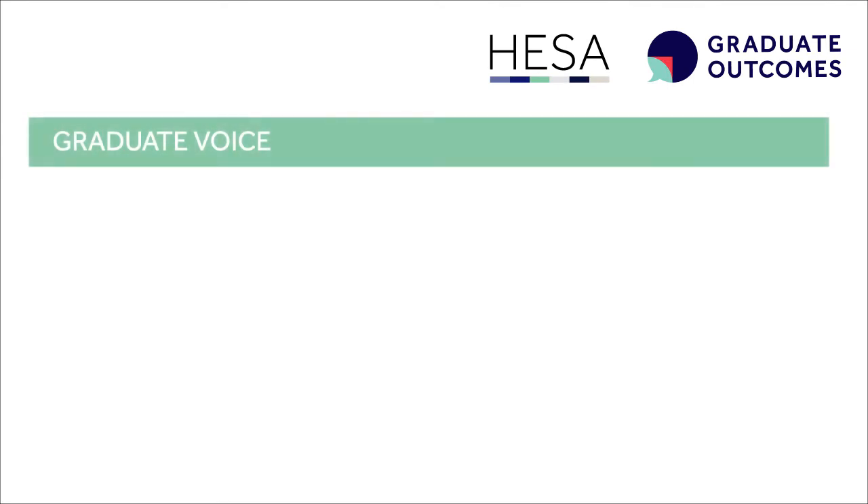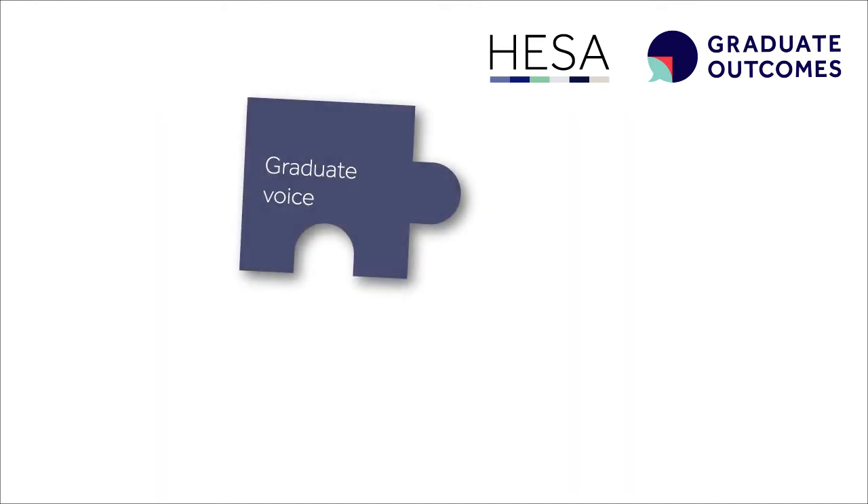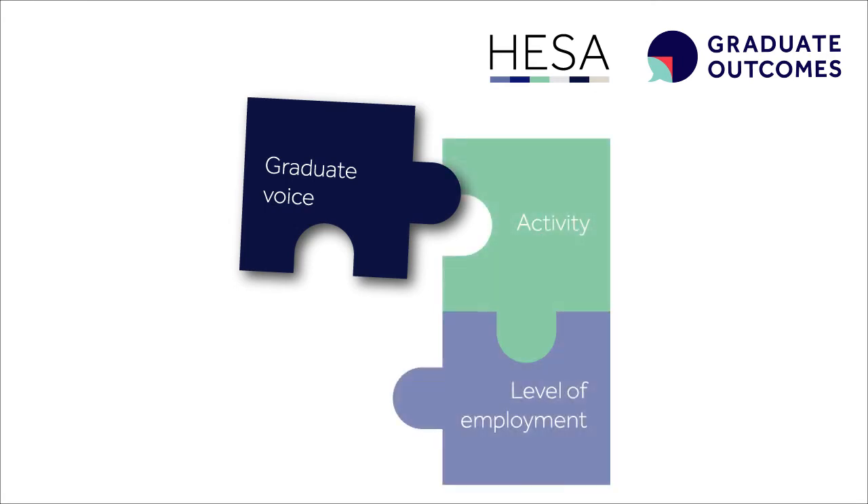Graduate voice questions are a new feature in the survey which allow graduates to represent their own view on what success means to them. These ask whether a graduate's current activity is in line with their future plans, whether what they're doing is meaningful and important to them, and whether they are using the skills developed in their studies in their current activity. These measures provide a vital new viewpoint of what is meant by graduate success, contextualising existing measures such as whether they've gone into graduate level employment or how much a graduate is earning.